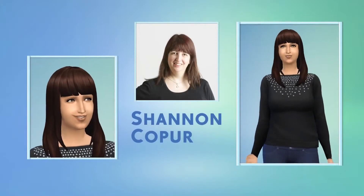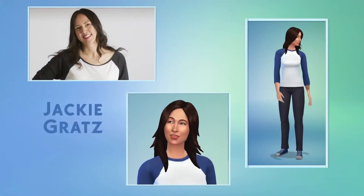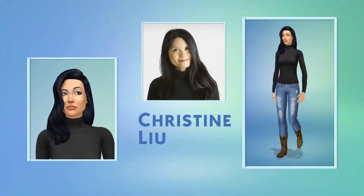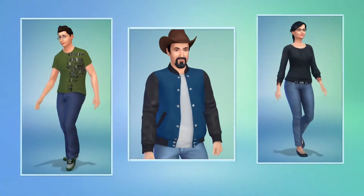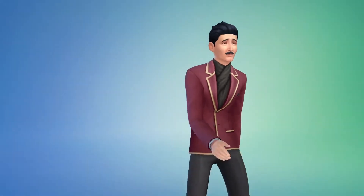But in The Sims 4, Create-A-Sim is about more than just how my Sims look. It's here where I decide how my Sims sound, move, and behave. I can choose how they walk — look at that strut. Check out his swag.